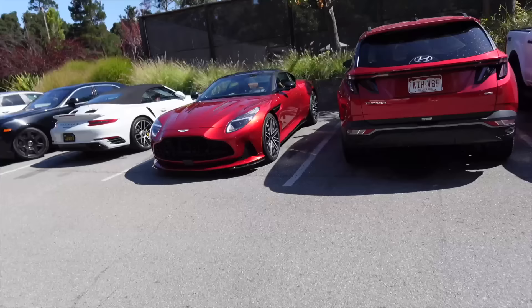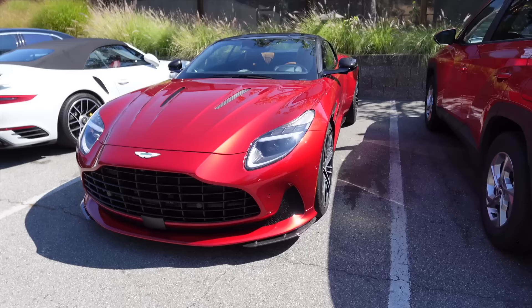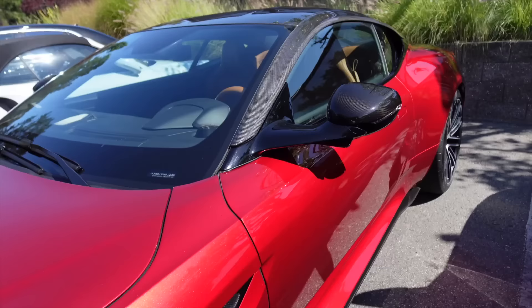We've got one sitting right here. Aston Martin says it's 80% new from the DB11. From the front end you can see a massive front grille, very much enlarged from the DB11. And if you look at them side by side it is a much prettier car. The side is pretty similar — this vent here has been enlarged a little bit, but the radical difference is the vehicle's interior.